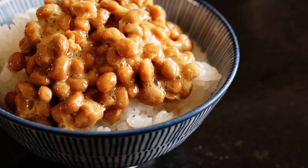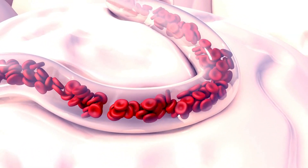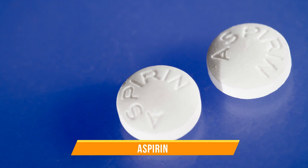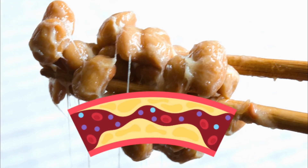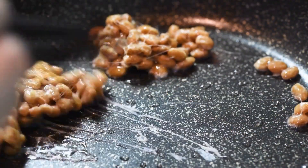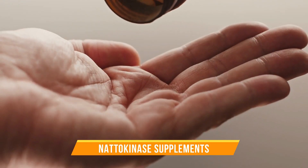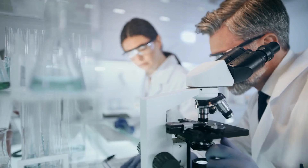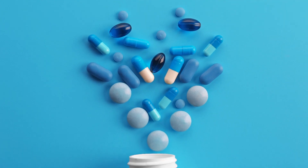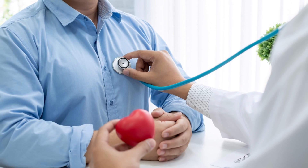The best thing about nattokinase is that it helps dissolve blood clots without making your blood too thin. Unlike many blood thinning medications like aspirin, nattokinase helps dissolve blood clots without affecting the body's natural clotting factors. You can easily get it from natto, as well as nattokinase supplements. But remember that research about nattokinase's blood clotting benefits is limited, so you should not take it as a replacement for aspirin or other blood thinning medications — especially if you are already a heart patient, you must ask your health expert whether it's suitable for you.